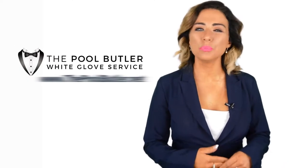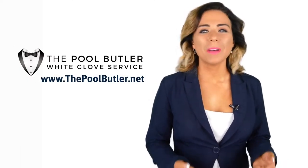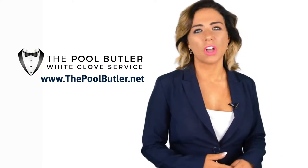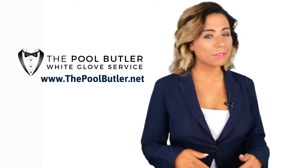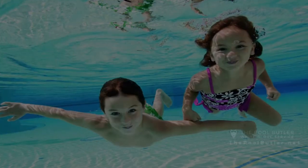Hi, welcome back to the Pool Butler YouTube channel. In this video, we're going to spotlight one of our most recent blog posts. So, without further ado, Robert, take it away. Thanks, Jennifer.